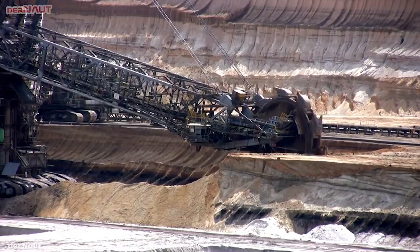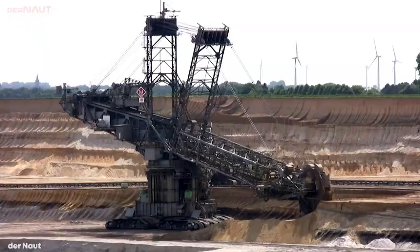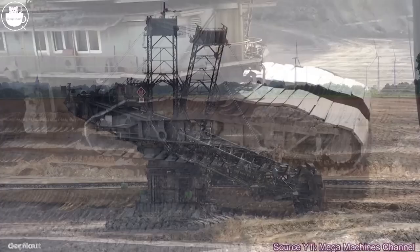Number 1: Bagger 293 Bucket Wheel Excavator. The absolutely enormous Bagger 293 Bucket Wheel Excavator is one of the largest vehicles on the planet — so big it's hard to comprehend how massive it truly is. Measuring 314 feet tall, 738 feet long, and weighing more than 15,000 tons, it's responsible for moving the top layer of earth from a coal mine in Germany to expose the coal seams beneath. It sits on top of 12 Caterpillar tracks that allow it to be moved into place at a top speed of 32 feet per minute.